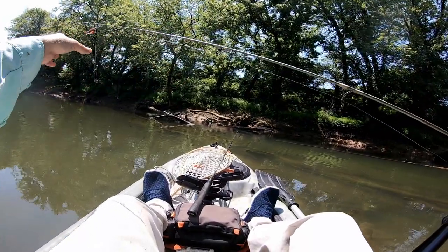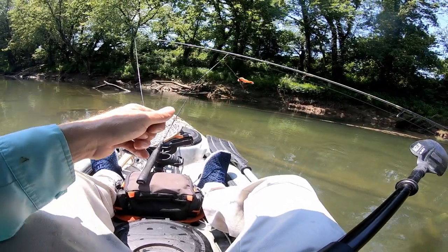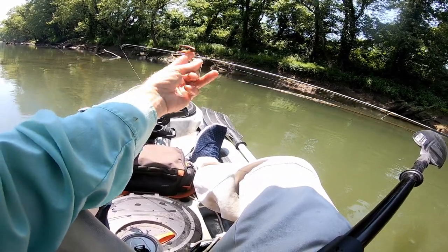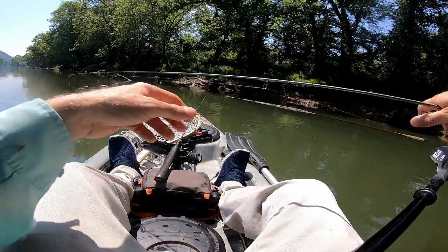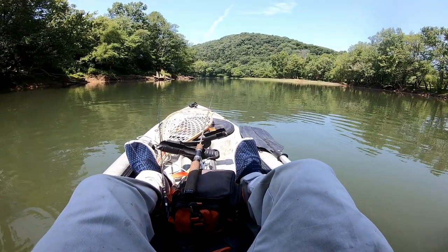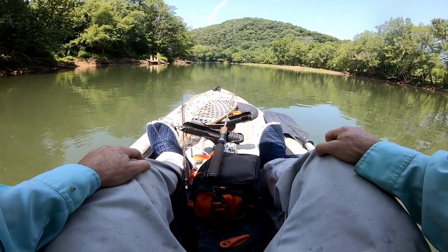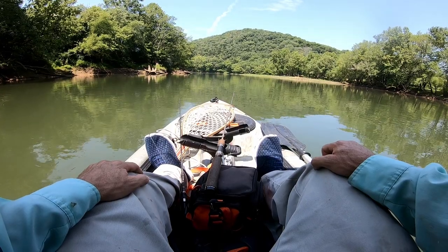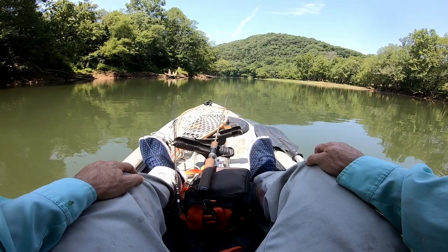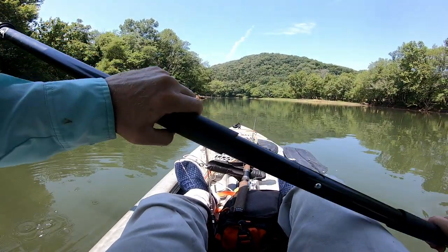Boy, if you're not getting hung up you're not fishing. There's a good bend in the river coming up — the first one since we launched. There's deeper water on the left, shallow water on the right. I'm probably going to set up just above the current water with my anchor and hold a night crawler off against the current, so we'll see how that goes.